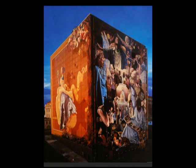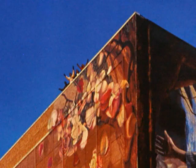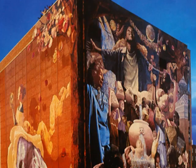This is in Shreveport, Louisiana, and it was painted for the millennium. Before Omaha, it was the largest one I had done. You see us at the very top of the building for an idea of scale. This is about the cycles of life.